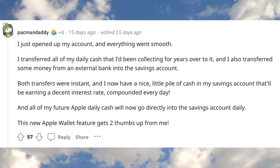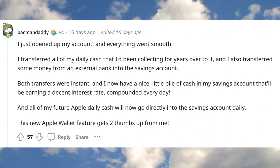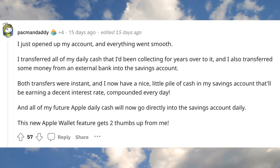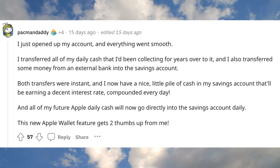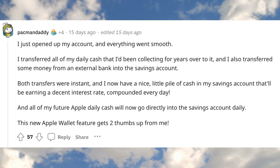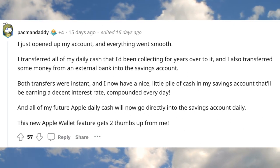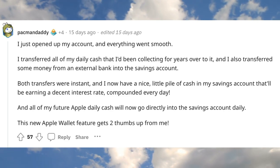Another Redditor said they just opened their account and everything went smooth. They transferred all of their daily cash that they'd been collecting for years over to it, and also transferred some money from an external bank account into the savings account. Both transfers were instant, and now they have a nice little pile of cash in their savings account earning a decent interest rate. This new Apple Wallet feature gets two thumbs up from them. So a very seamless way to start earning extra cash in the high yield savings account.